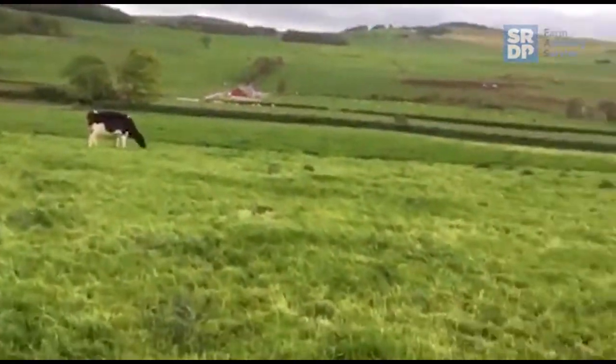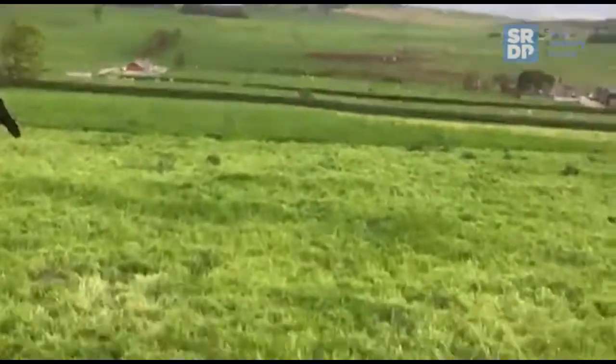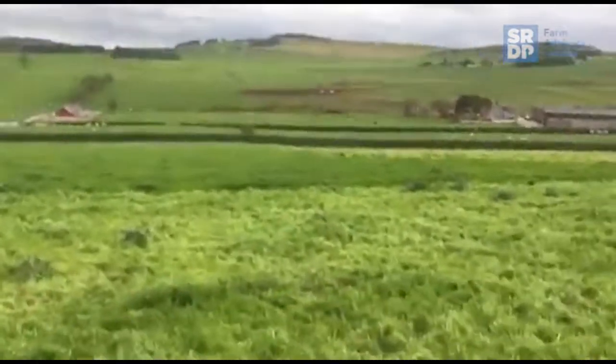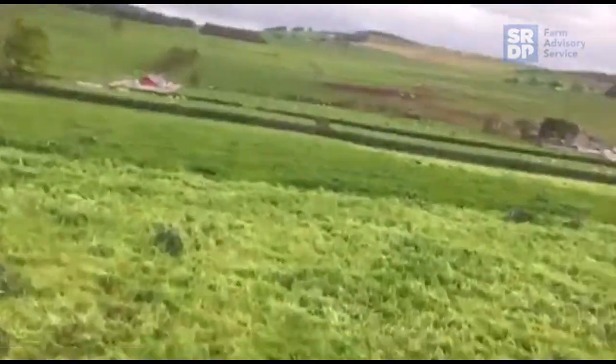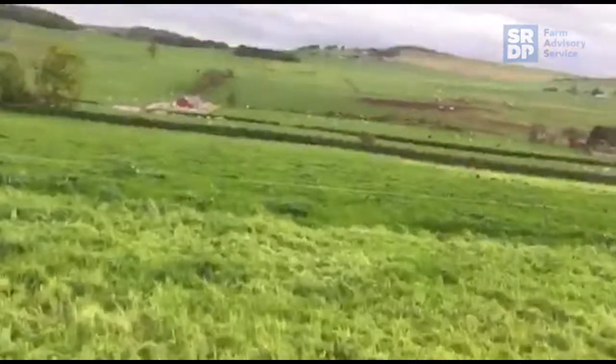The milking cows have gone into the next paddock this afternoon — it's sitting at 2900 kilos per hectare. So that gets our average farm cover back down to about 2100, which is a bit more manageable for this time of year.